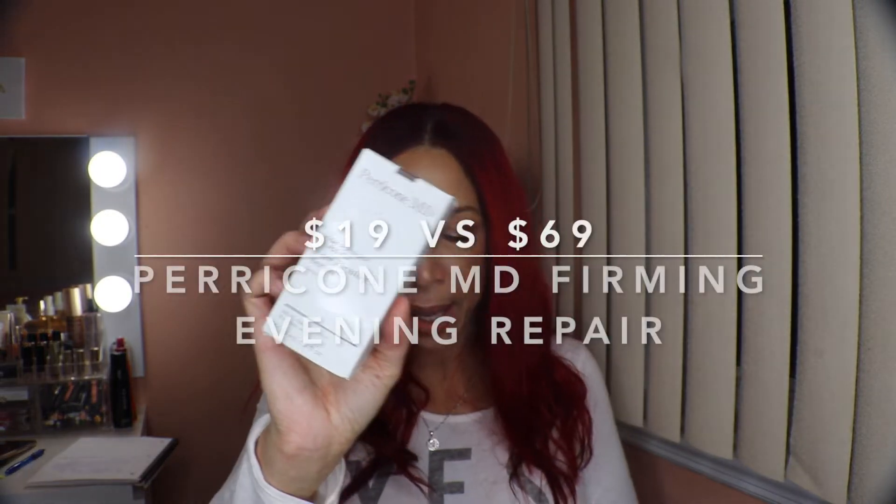Next we have something from Perricone MD, a skincare line that's very pricey and sold at Sephora. This is the High Potency Classics Face Firming Serum — retail value is $69 and I paid $19. Most of these products you'll find at Sephora. The first time I tried Perricone MD was about four years ago and I purchased a whole skincare line — it was pretty expensive.